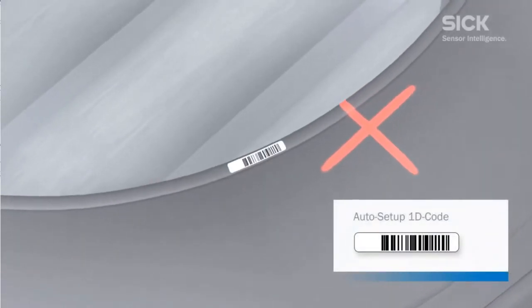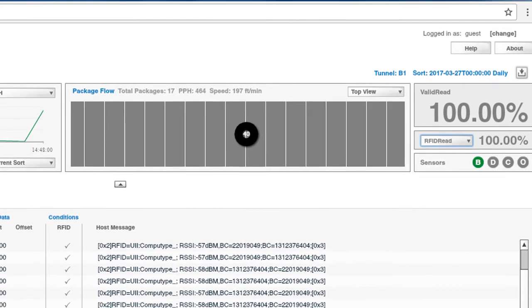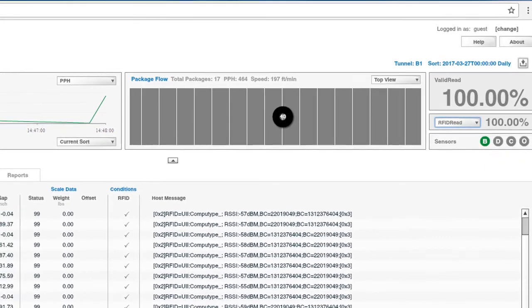To assure customers have access to data and statistics based on their particular requirements, we offer our TLA analytics package to provide access to data, statistics, and images.